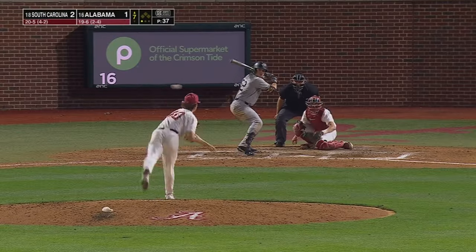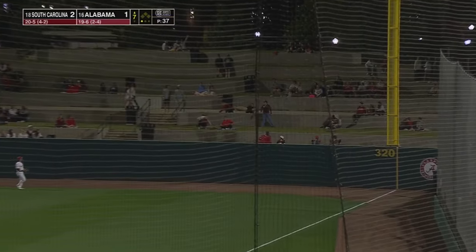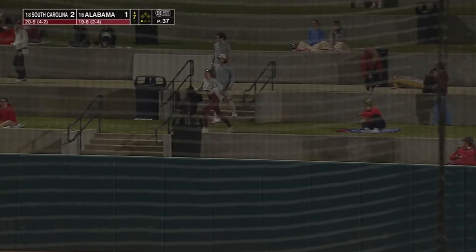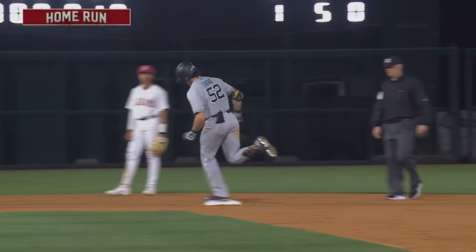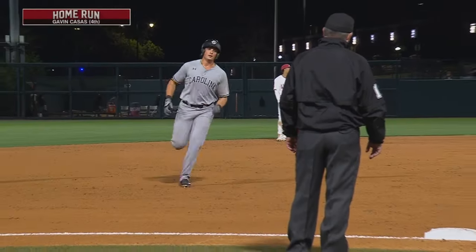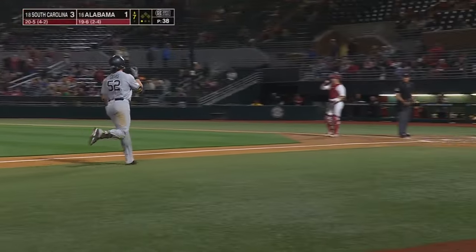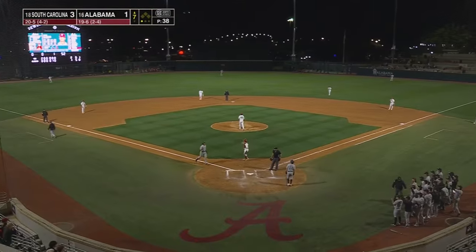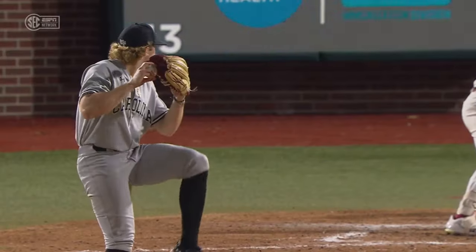Number four Texas A&M. This ball ripped out to right field, and that ball is gone! South Carolina adds to the lead — it's now a 3-1 ballgame. No doubt about that one for Gavin Casas. Have yourself a night, young man. Three for three, all against lefties. And that was a three-iron over the plate.